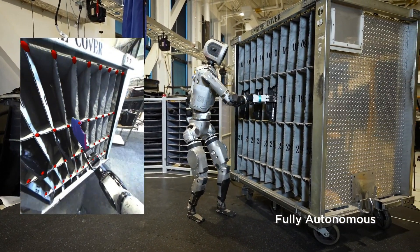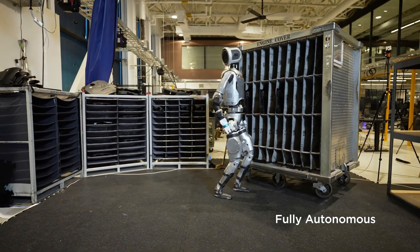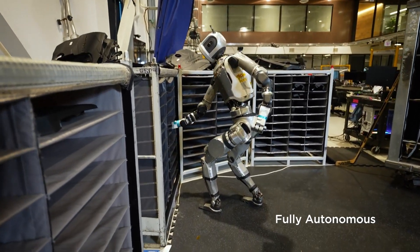Think about car manufacturing. Atlas could work right next to humans, doing the dangerous jobs, the repetitive stuff, the tasks that require insane precision. And that brings us to a big difference between Atlas and another robot you've probably heard of — Tesla's Optimus.